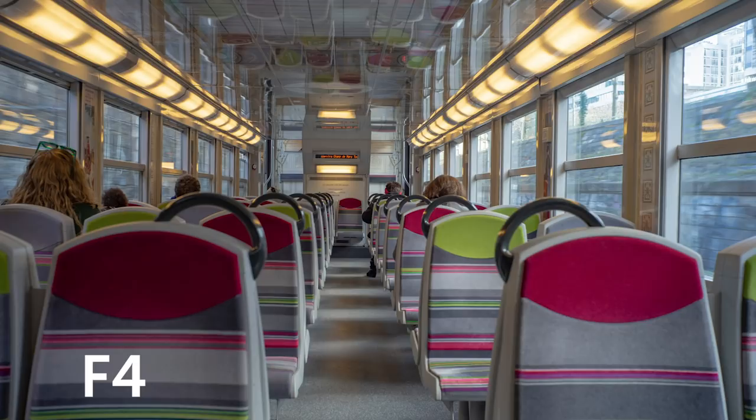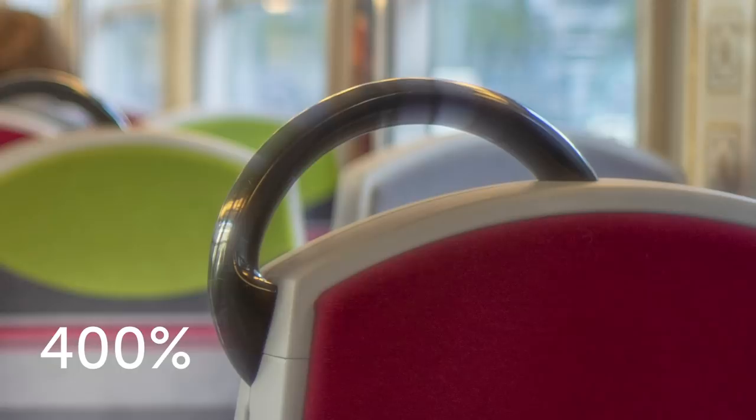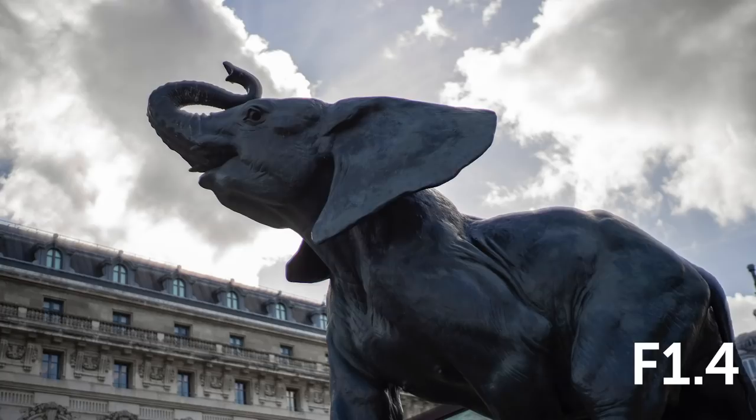Used wide open, it's another story. Leica fanboys might call this the 'Leica glow,' but for me it produces soft images, and some huge chromatic aberration will appear.